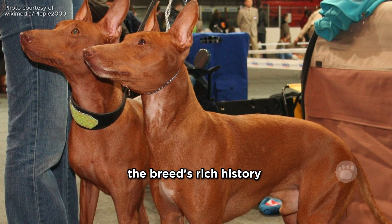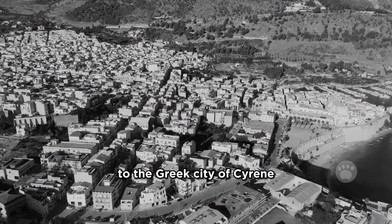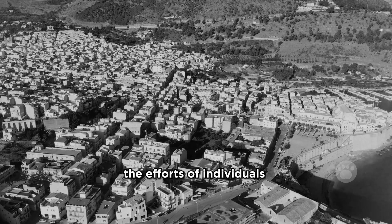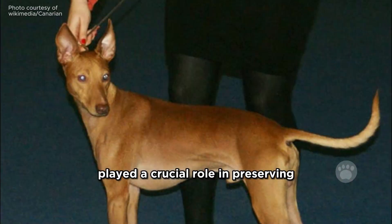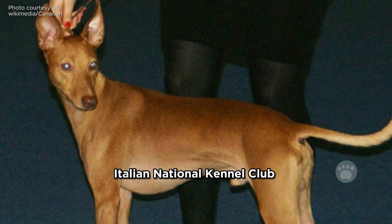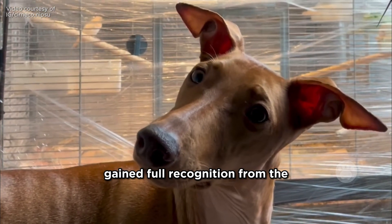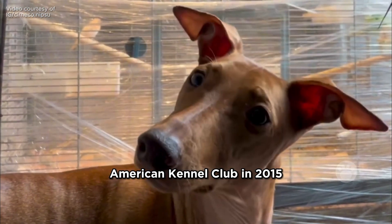The breed's rich history dates back to ancient times, with roots in Sicily and connections to the Greek city of Cyrene. The efforts of individuals like Baroness Agata Paterno Costello played a crucial role in preserving and reviving the breed. Recognized by the Italian National Kennel Club in 1939, the Cirneco dell'Etna gained full recognition from the American Kennel Club in 2015.